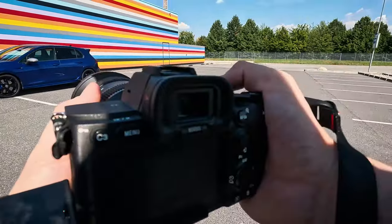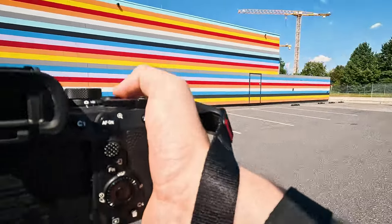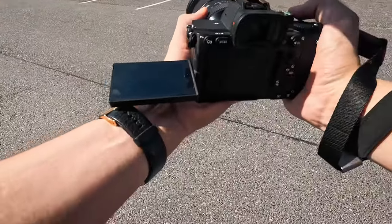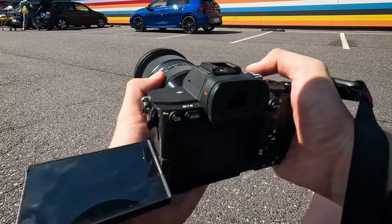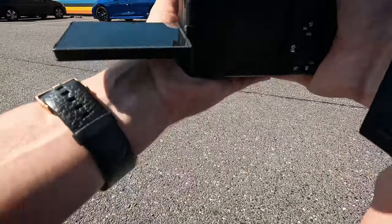I always try to first get all the total shots — all the shots from the distance. And then I always try to get a little bit closer to the subject and get some detail shots in. Now we run into the problem that we have this car parked right here, but I'm sure Photoshop can fix it in the end as well.